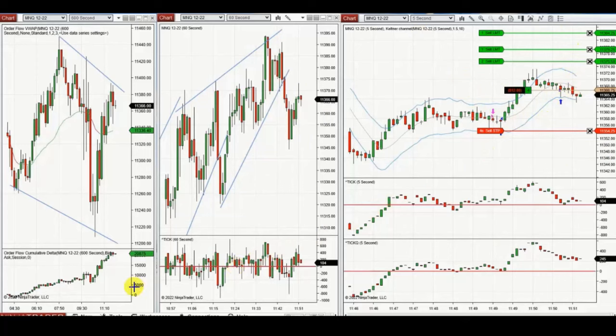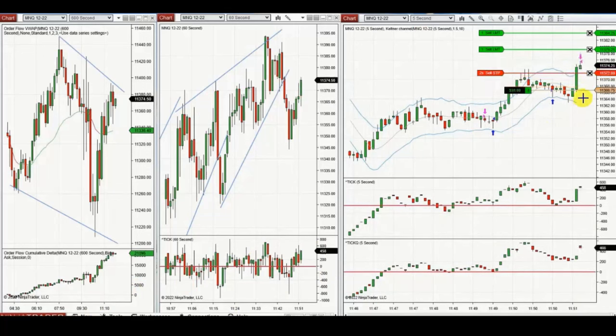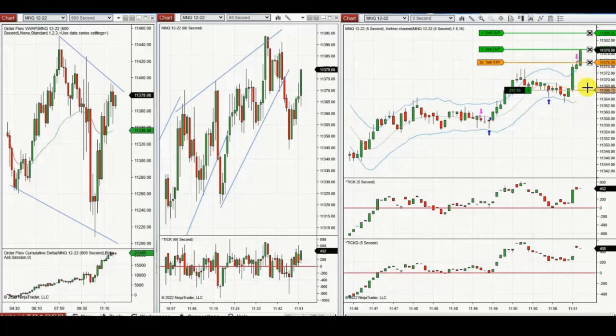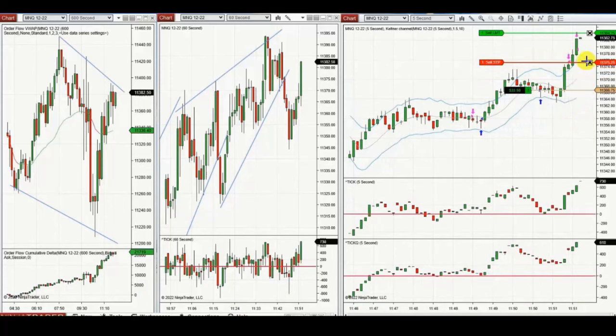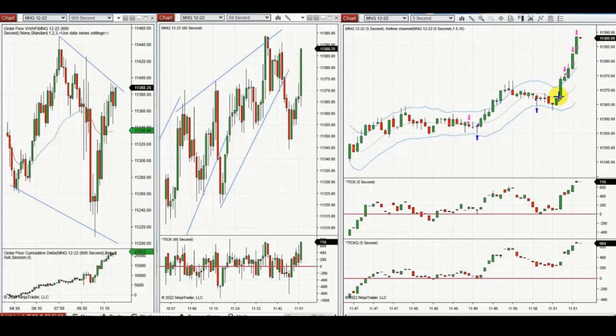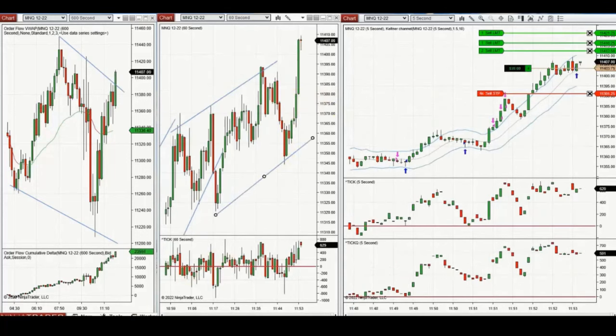Using the five-second chart for entry, he is repeatedly taking pullbacks up to the upper area, close to the previous resistance. The ATM is managing the open trades automatically. That was a very good trade — on another pullback, the market should break out of the previous resistance, so the buyers seem to be back.